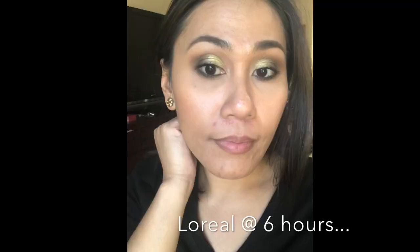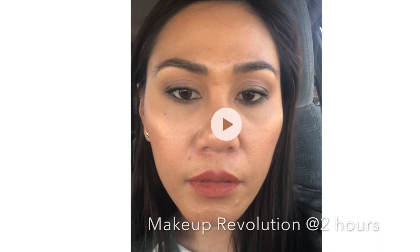The first time I applied both foundations, I just had my moisturizer on with no primer, and both of them failed really miserably at the two-hour mark. I was an oily mess — it just didn't work out. Although I felt the Makeup Revolution lasted maybe a little bit longer and looked better slightly longer than the L'Oreal.